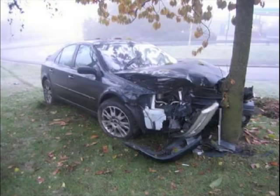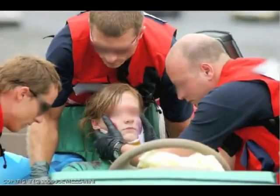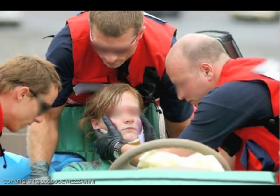Cervical collars are commonly used in the attempt to protect the cervical spine. At least 15 million collars are applied to trauma victims each year in the United States.